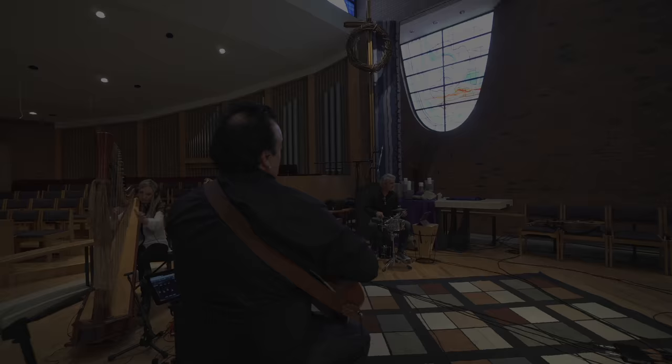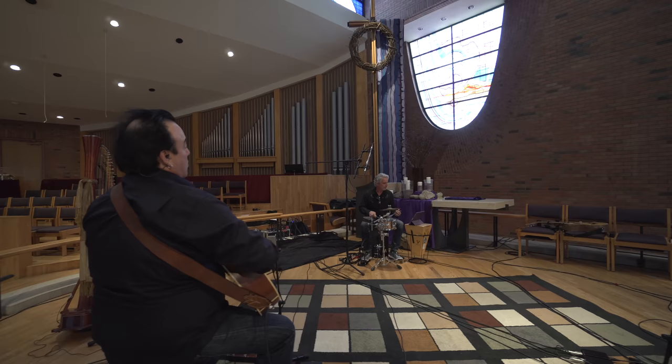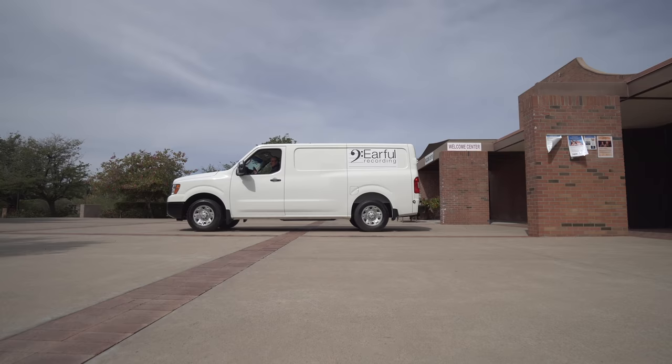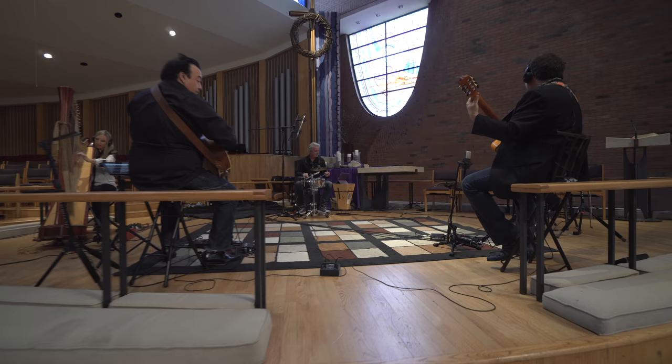I don't have to touch anything and it's all captured perfectly. If you go in and record a symphony orchestra and your equipment fails, they'll never hire you back. Moving it from place to place, it becomes imperative to have equipment that I can rely on, that will work every time. I have used TASCAM gear now for 30, 40 years. It sounds right.